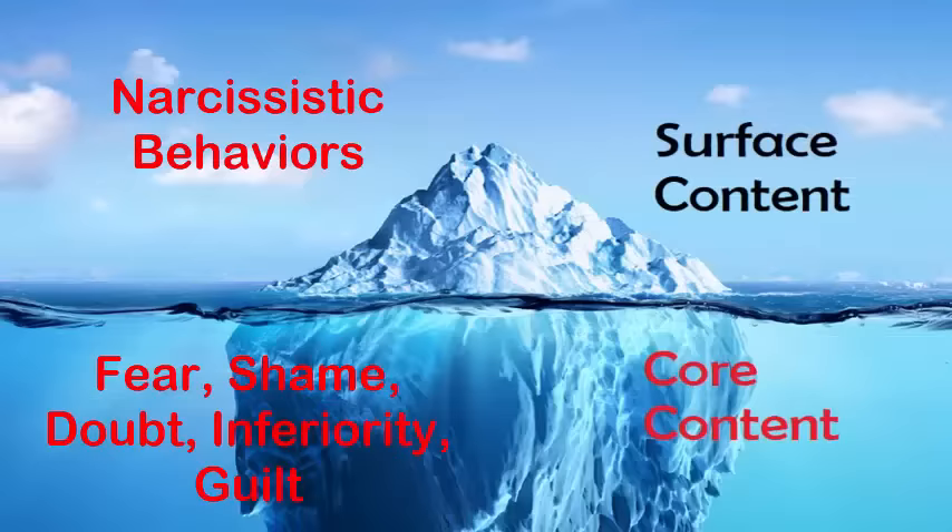Whereas with pathological narcissism, the core content is built on fear, doubt, guilt, inferiority, and a lot of other issues as well — this is the driving factor of that narcissism. What happens is that it is reinforced through behaviors of belittling, manipulation, and harming another person or persons, which boosts that sense of narcissism.